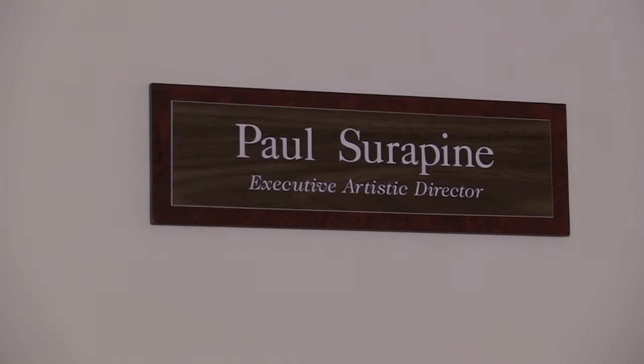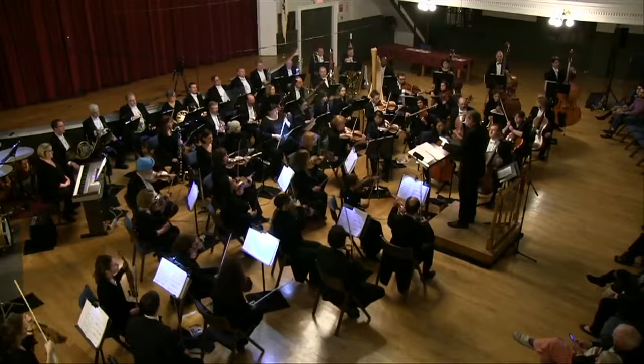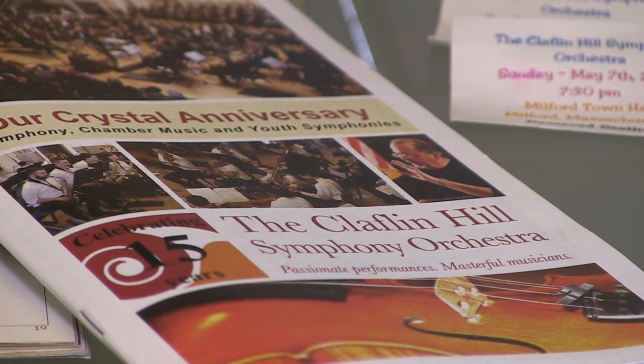The plans are already in place for the upcoming 16th season for Claflin Hill. I asked Paul to give us a rundown of what audience members can expect once the concerts begin this fall. Our opening concert is always kind of the big showpiece concert for the orchestra as far as major orchestral repertoire from the classic symphony orchestra playlist.